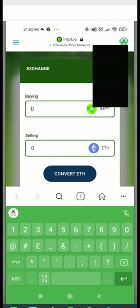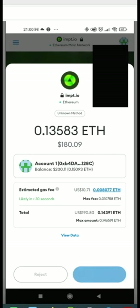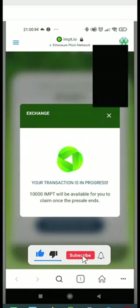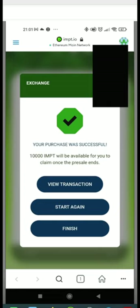Once the transaction is successful, you just have to wait until after the pre-sale ends. They will inform you how to claim your tokens. To stay updated, join the Telegram using the link in the video description. Whenever the pre-sale ends and it is time to claim tokens, I will make a video walkthrough. If it is listed on a decentralized exchange like Uniswap or a centralized exchange like Binance, we will go there and trade it.